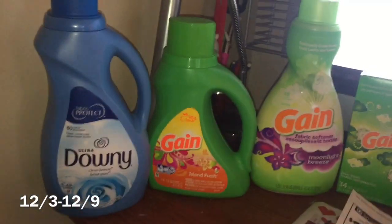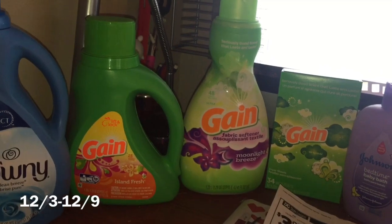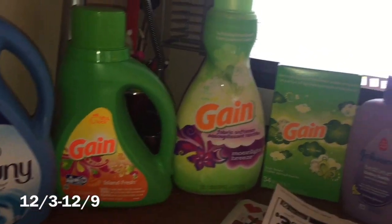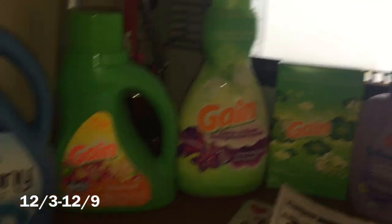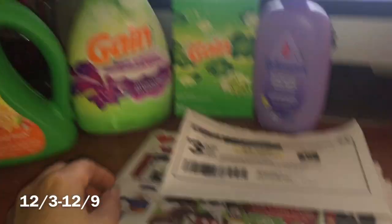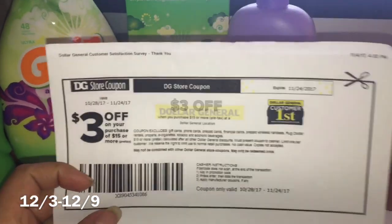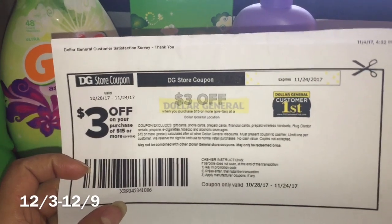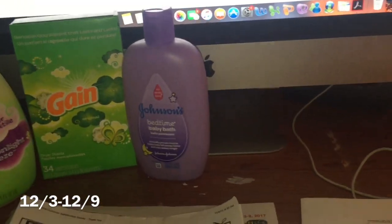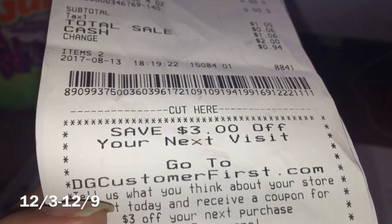Welcome back to my channel. In this video I'm going to share with you guys two super easy scenarios for Dollar General, and this is going to be for the week of December 2nd through December 9th. These two scenarios use a $3 off $15 coupon that you get by doing a survey online at dgcustomerfirst.com.